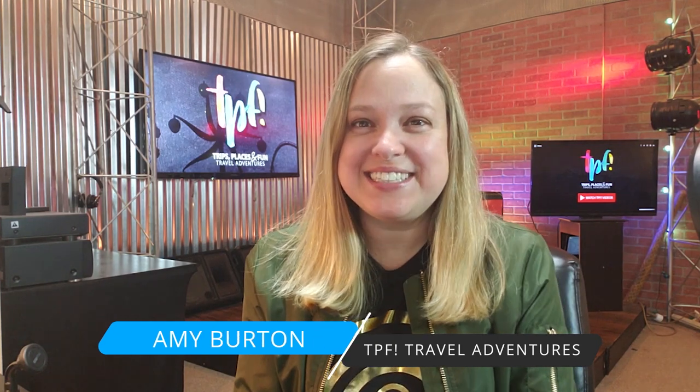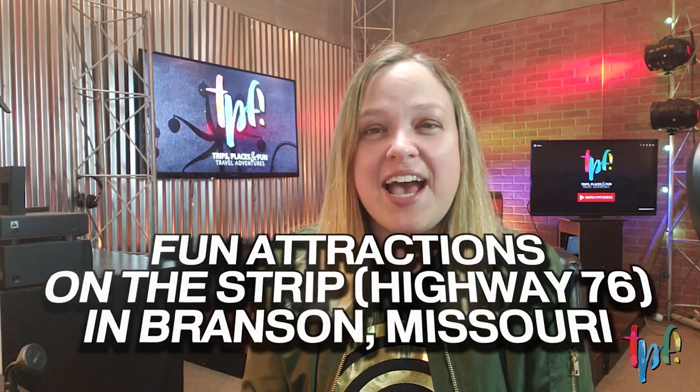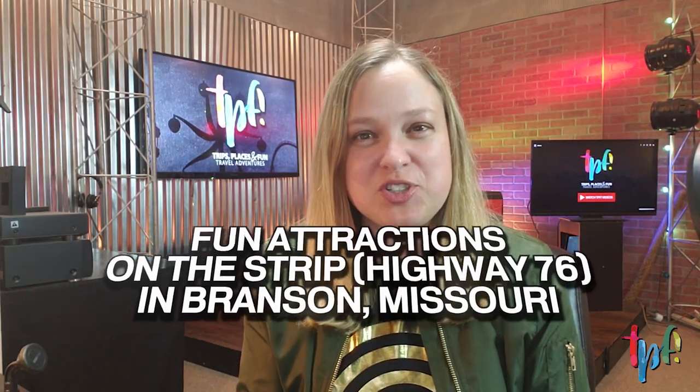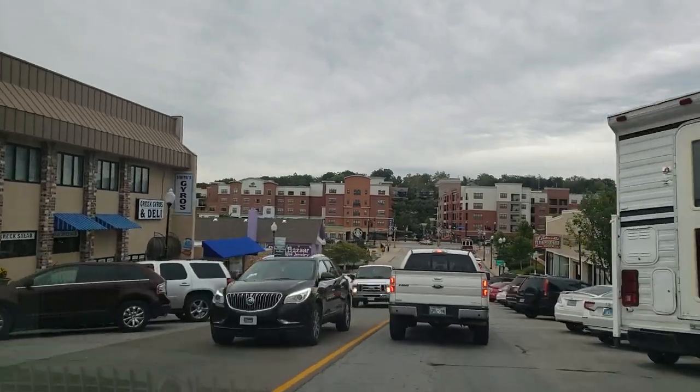Hi everyone, this is Amy with TPF — Trips, Places and Fun. Today we're going to be talking about some of the fun things you can do on the Branson strip, Highway 76. This is the place where all the fun happens. It's also the place where you may run into some traffic, but there is so much fun stuff around you that even in the midst of bumper-to-bumper traffic, you will be entertained.